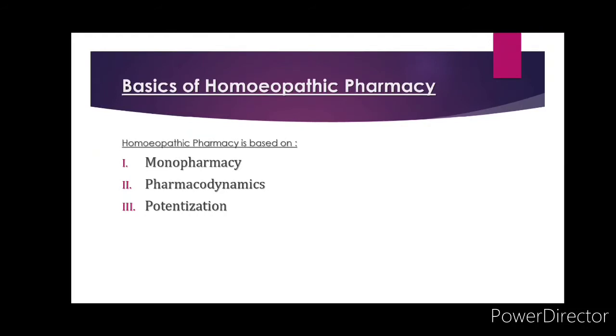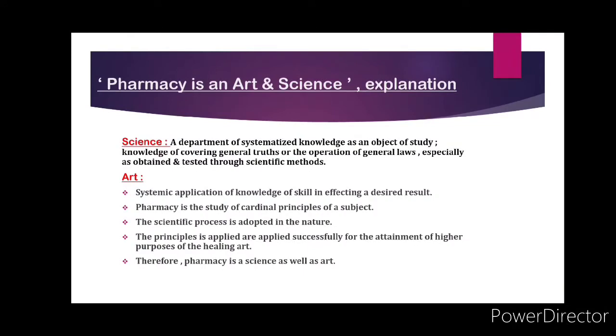The basics of homeopathic pharmacy are mainly based on three things: monopharmacy, pharmacodynamics, and potentization. It is known as a science — a department of systematized knowledge — covering general truths or the operation of general laws, especially as obtained and tested through scientific methods. It is known as an art because of the systematic application of knowledge and skill in effecting a desired result. Therefore, pharmacy is known as both science and art.